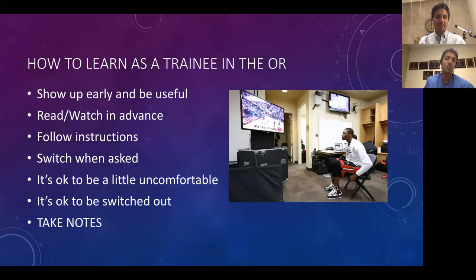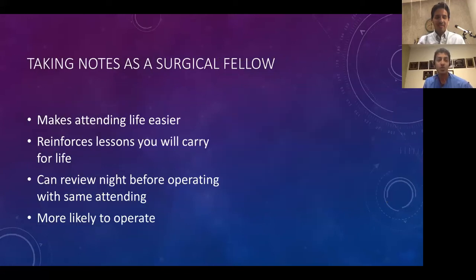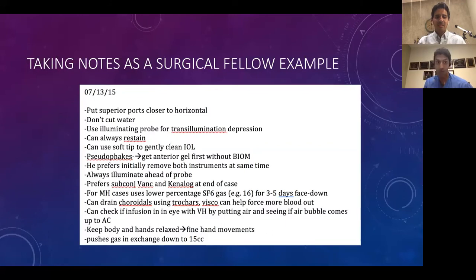The most important point is you have to take notes. This is not a passive exercise — you don't just show up, operate, and come back a week later trying to remember everything. Nothing is more frustrating as an attending than to operate with a fellow and a week later they ask the same questions or seem surprised when you do something a certain way you already showed them. I operated with 18 attendings in my fellowship, sometimes a different one every day, so I took notes on things like how they stain, how they prefer to remove instruments, and what percentage gas they use.